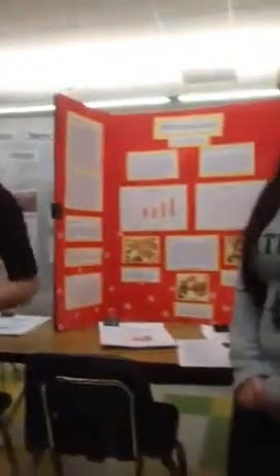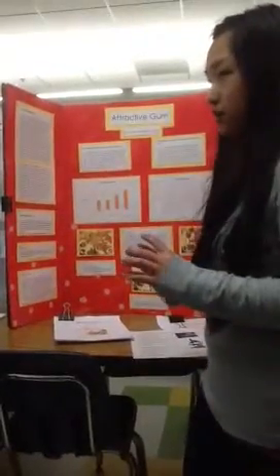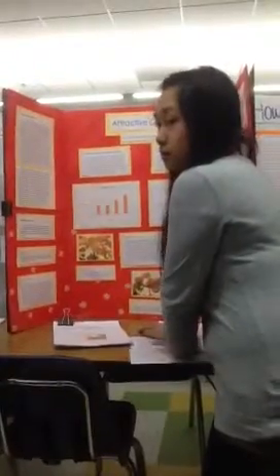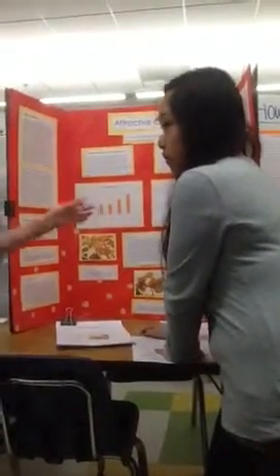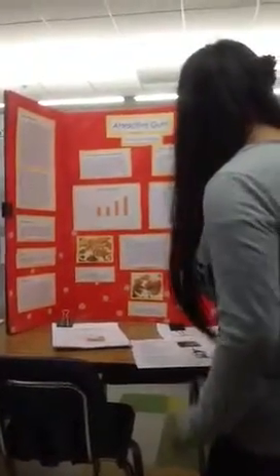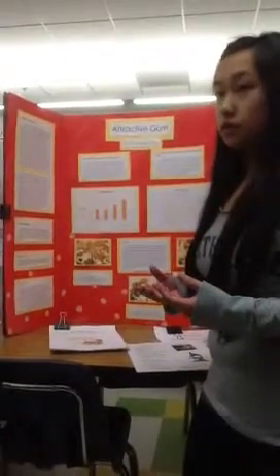Talk to me about some of your data. For our control, we grew this much — here's a small sample of the bacteria that we grew. For Orbit, it grew the least bacteria; it took the left area of the petri dish. We noticed that Red Hawk gum had the most area of bacteria on the petri dish — the cinnamon one. It grew the most.